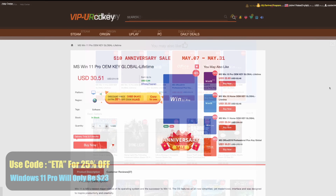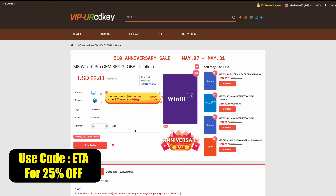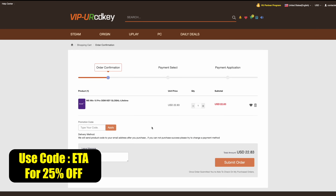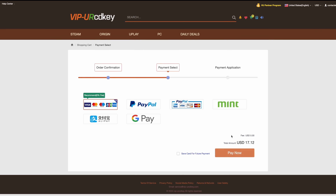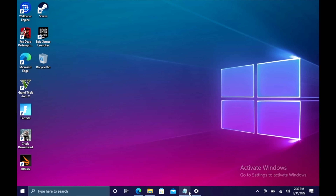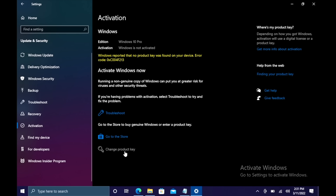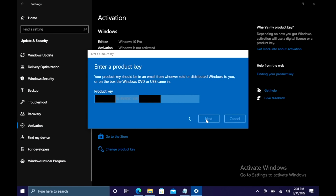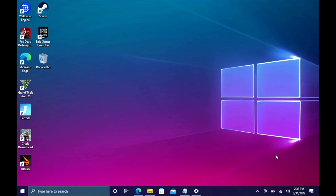This video is sponsored by URCD Keys. I've been using this site for a long time — they offer Steam keys, Uplay, and Ubisoft keys, but the main thing I usually pick up are Windows 10 Pro OEM keys. Right now if you use code ETA you can get 25% off, bringing the price down to $17 for that key. This also works with Microsoft Office products. They'll email your code once your payment is processed. If you're interested in cheap Windows 10 keys for your new PC builds, I'll leave a link in the description.